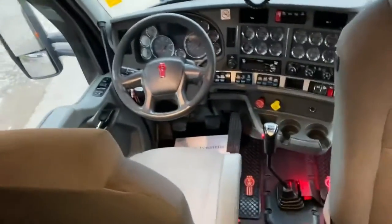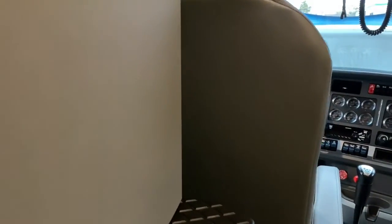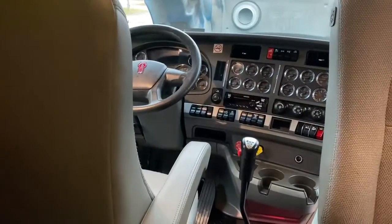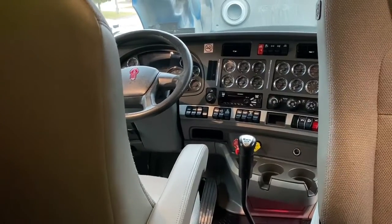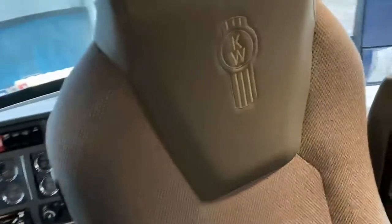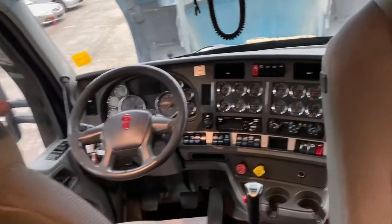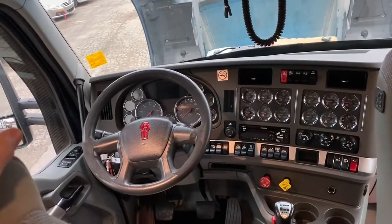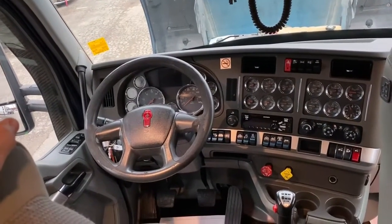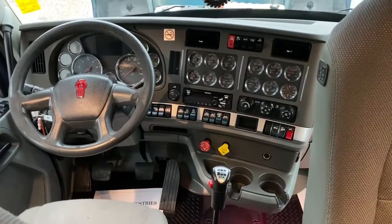There you have it. If you're interested in this truck or one of the other very similar trucks we have for sale — we've probably got five or six available at this moment — hop onto our website. If you're looking at this, you'll be on our website already. Just look at all of our T680s we have for sale, pick one out. If it's on the website, it's available for sale. Our number is 844-...